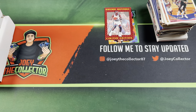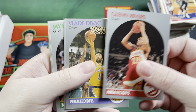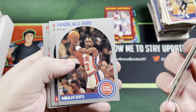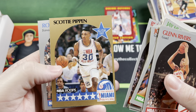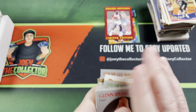Some more NBA Hoops 1991 I believe. Clint Richardson, Lafayette Lever, Rex Chapman, Drazen Petrovic, Jay Humphries, John Battle, checklist, Byron Dinkins, Buck Johnson. Got a Scottie Pippen All-Star card there — not bad. Eddie Lee Wilkins.